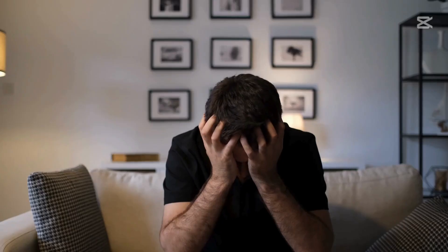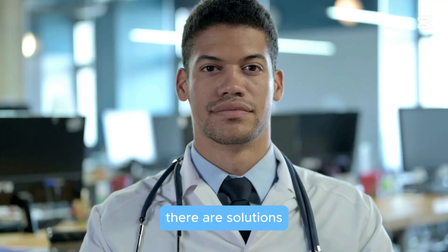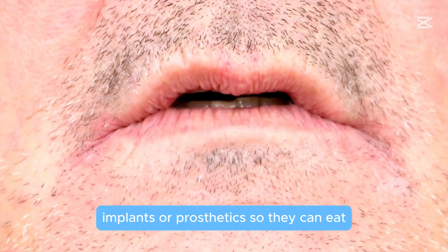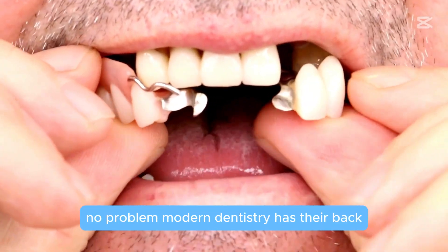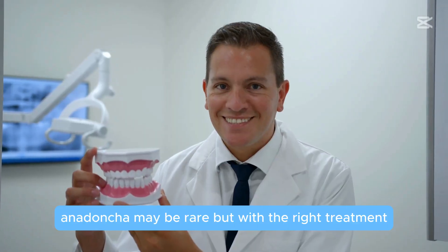Now if someone has anodontia, don't worry — there are solutions. Dentists can fit them with custom dentures, implants, or prosthetics so they can eat, talk, and smile confidently. Basically, no teeth, no problem — modern dentistry has their back.